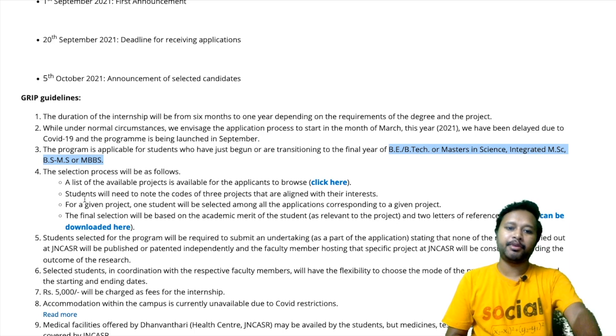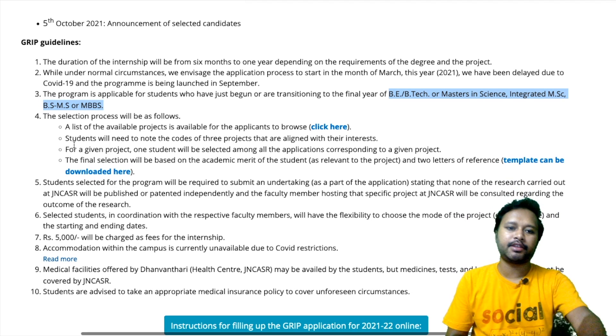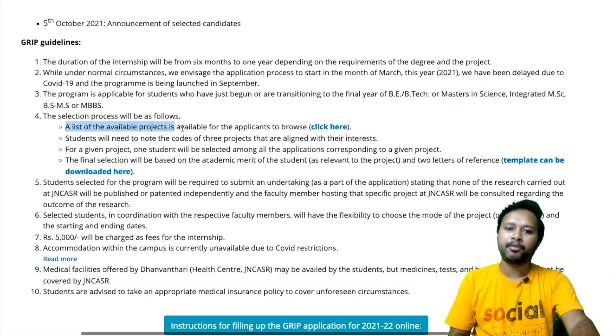The selection process will be done based upon certain steps. A list of available projects is available for the applicant to browse.